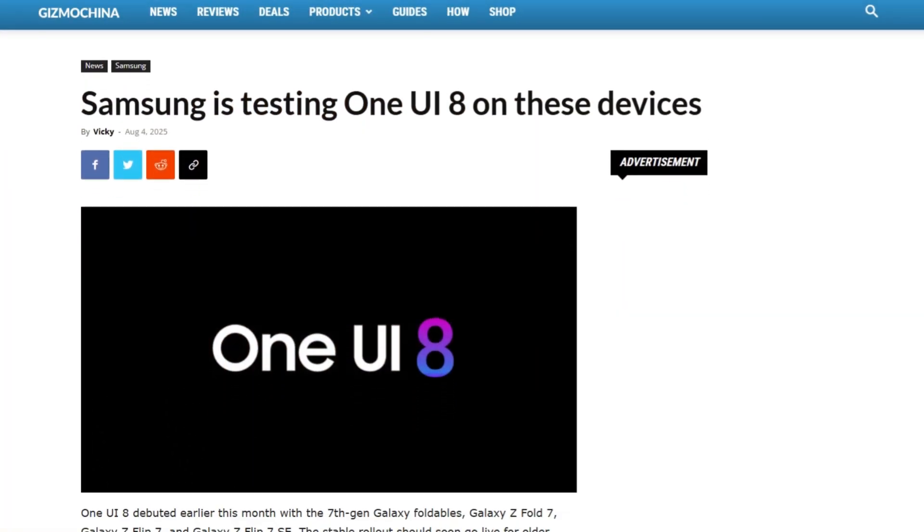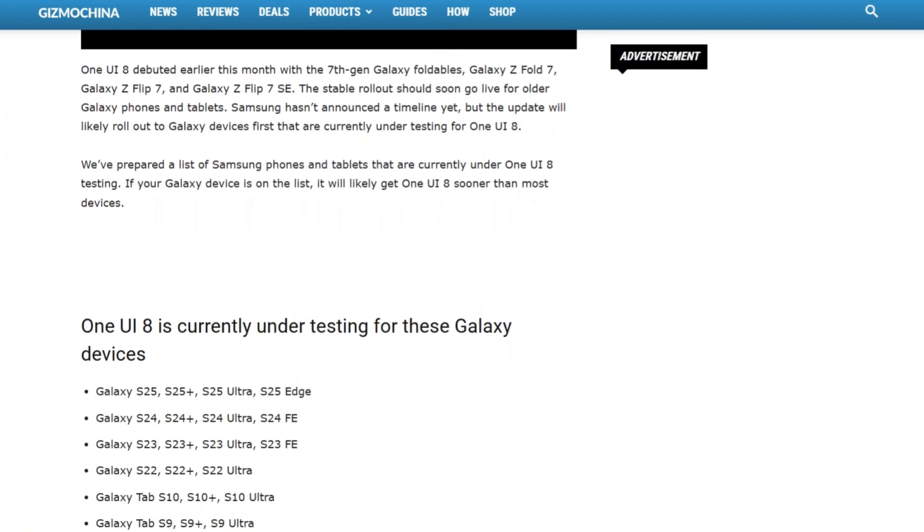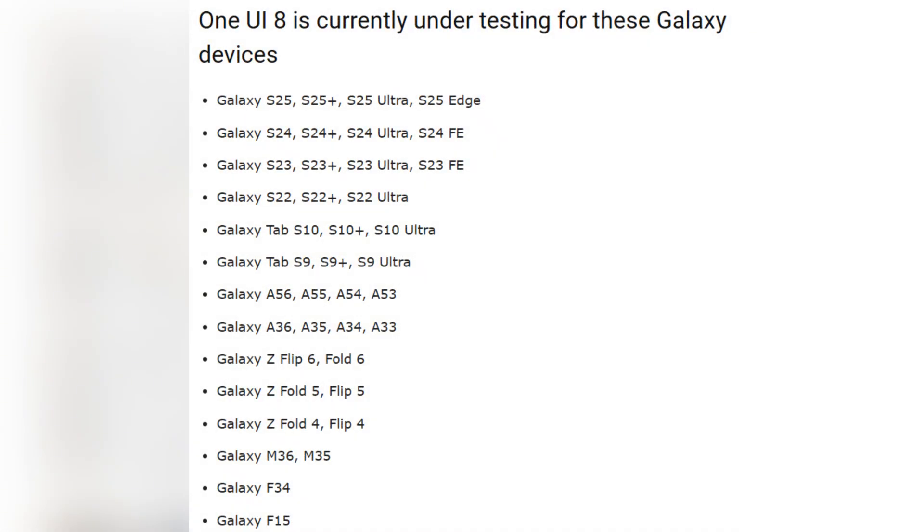According to a list compiled by GizmoChina, the test pool includes a wide range of devices, from recent flagships and foldables to several A-Series and M-Series models. At the moment, only the Galaxy S25 series has access to the public One UI 8 beta. For all other devices, testing is still being done internally, meaning the beta isn't publicly available yet.